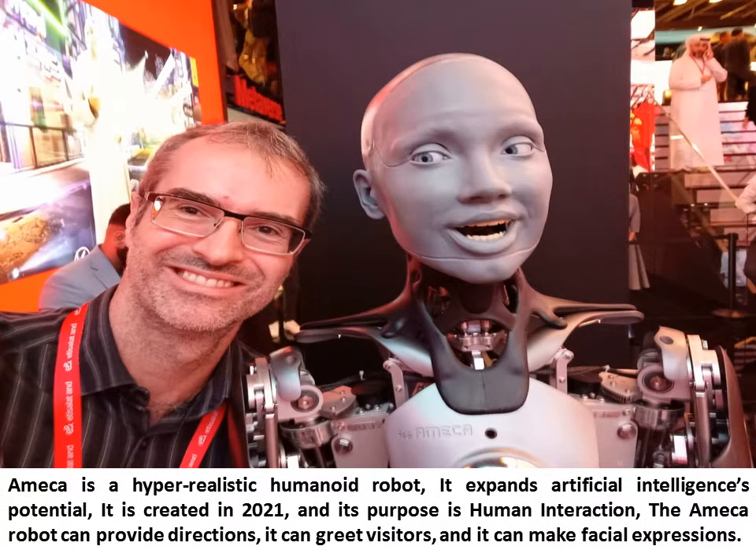Ameca is a hyper-realistic humanoid robot that expands artificial intelligence's potential. It was created in 2021, and its purpose is human interaction. The Ameca Robot can provide directions, greet visitors, and make facial expressions.